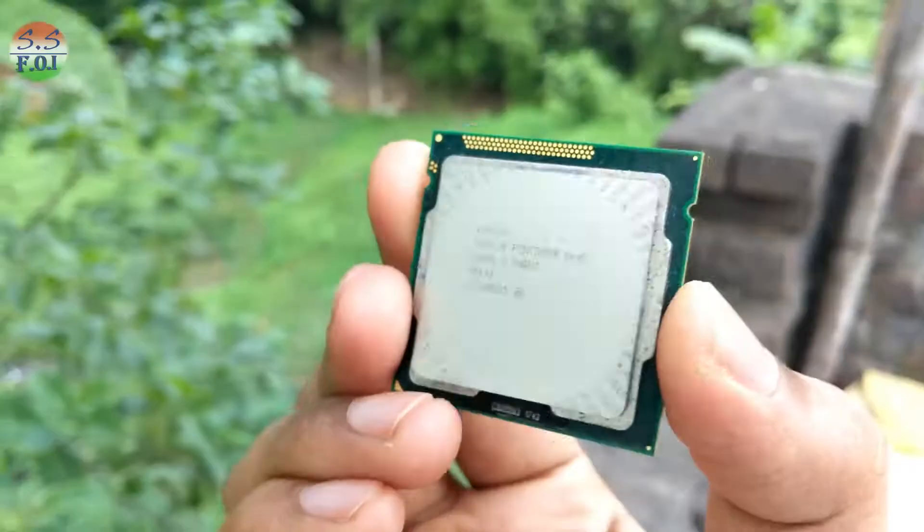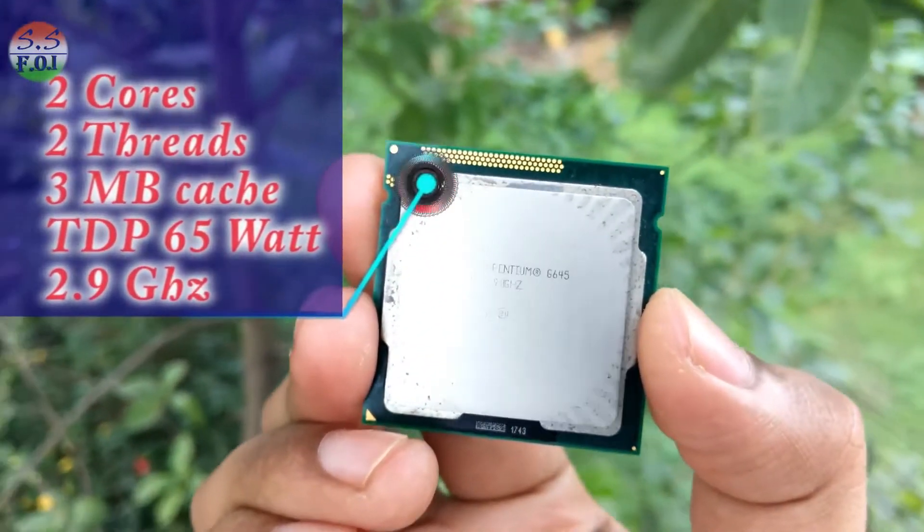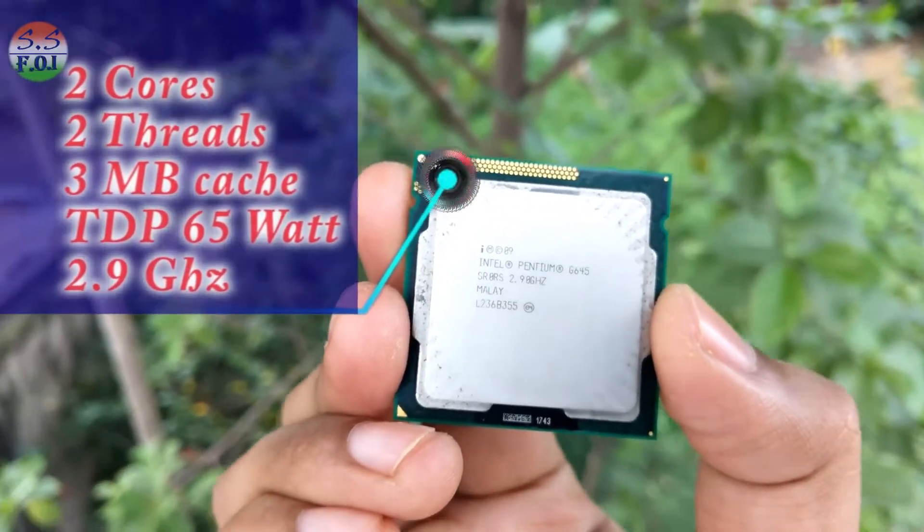The processor in my PC is Intel Pentium G645. It is a dual-core processor with two threads, clocked at 2.9 GHz, and it has a cache of 3 MB.